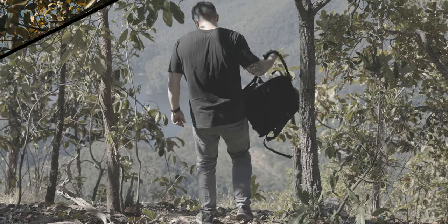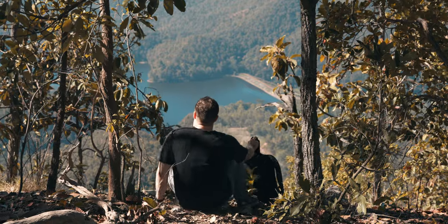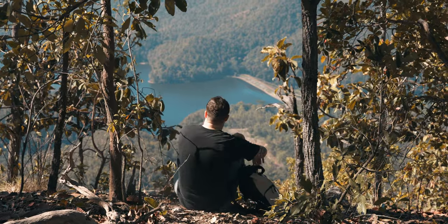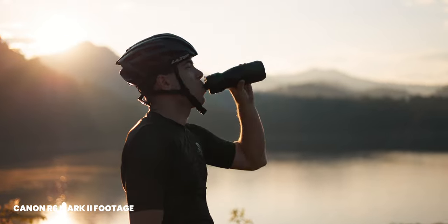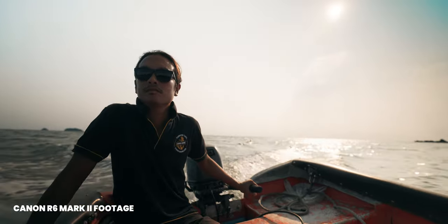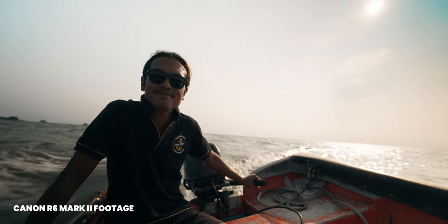So let's directly address the elephant in the room: the video quality. I shot C-Log3 all the time — I never used any picture profiles — because I want to capture as much information as possible in the camera. C-Log3 is the only profile that makes sense for that, in my opinion. And I was a little bit worried about shooting in C-Log3, because the Canon R5 and R6 Mark II both have a bit less dynamic range than Sony and Fujifilm X-H2S.